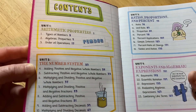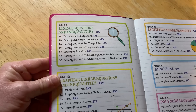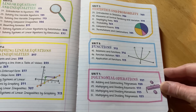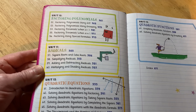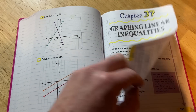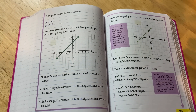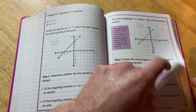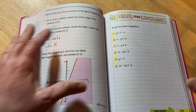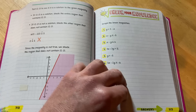The Big Fat Notebook starts with arithmetic properties, the number system, ratios, proportions and percent, exponents, algebraic expressions, linear equations and inequalities, graphing linear equations and inequalities, statistics and probability, functions, polynomial operations, factoring polynomials, radicals, quadratic equations, and quadratic functions. The layout is really wonderful — it starts with an explanation, gives examples, and reads like a regular book but in a much more user-friendly way than a standard algebra book. For instance, the inequalities section uses the test point method.